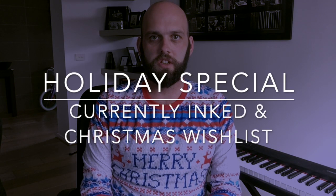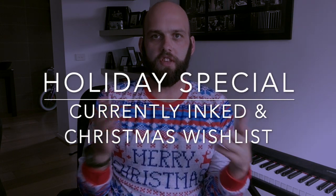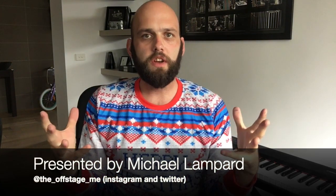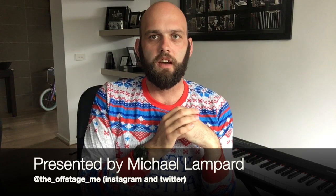Hi everyone and welcome to today's video. To those of you celebrating Christmas today, have a very Merry Christmas, and to everyone have a great festive season. I just wanted to make a little video today that was not necessarily Christmas related but that I thought would sort of tie in reasonably well.